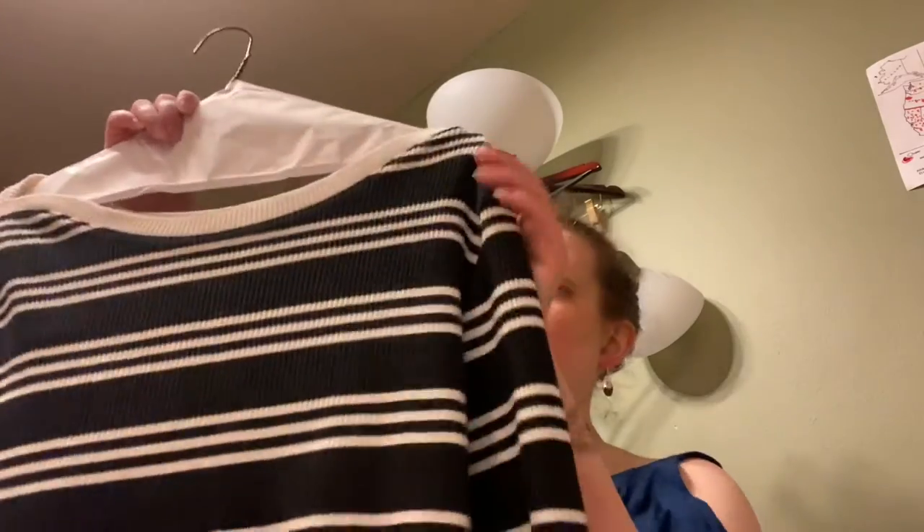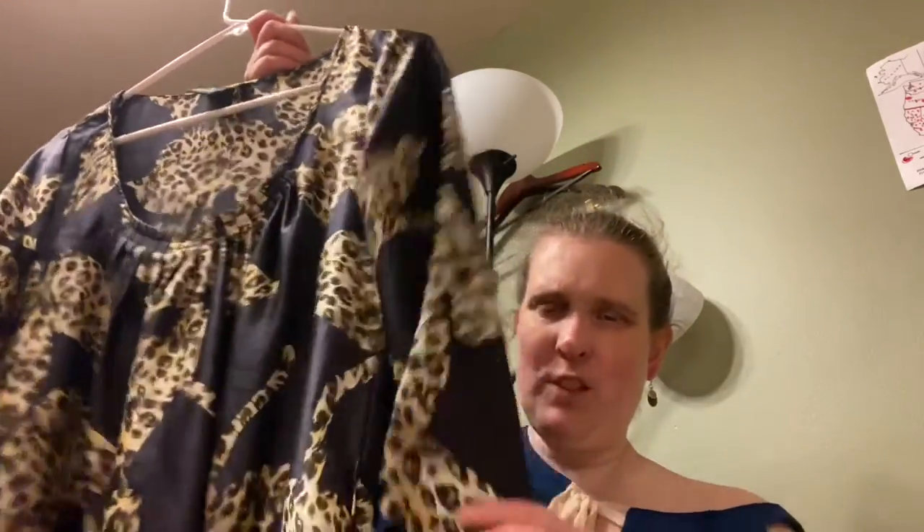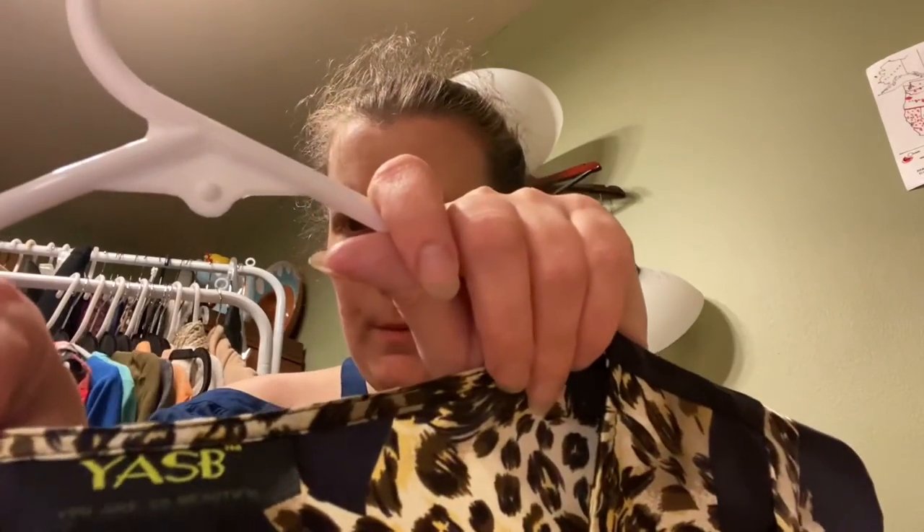Everlane — just a black and white simple top, size large. Then there's YASB, size medium, 100% silk with a cheetah print. Cheetah print was really hot last year and I can still move it — and being silk it had two things going for it. I'd never heard of the brand before but I'm learning, so I'll give it a try.